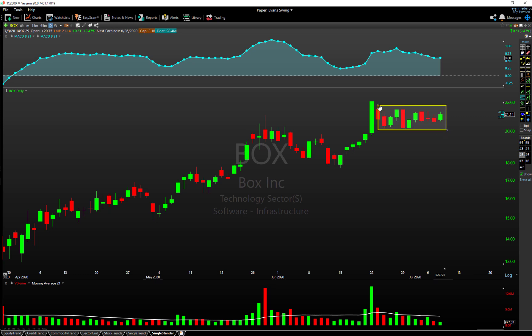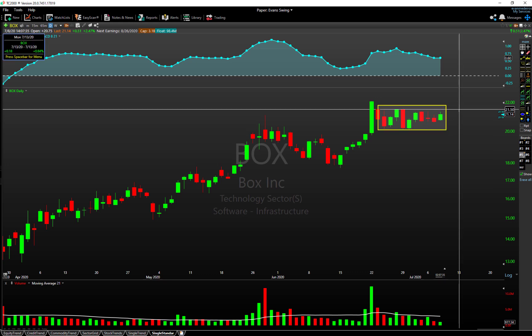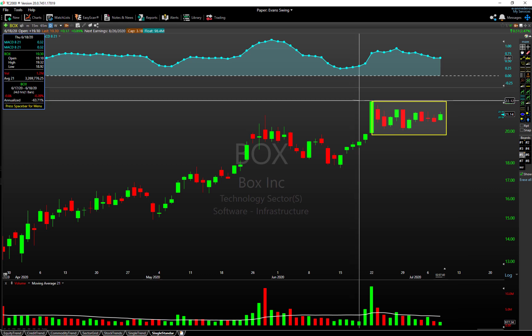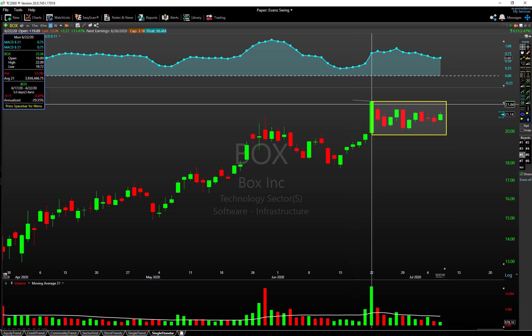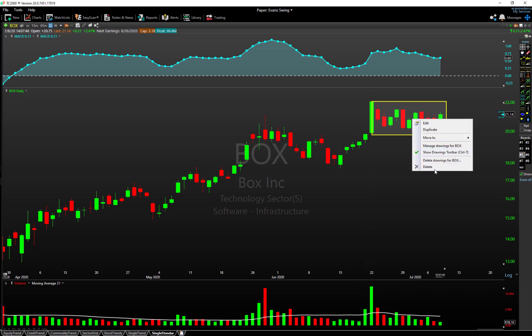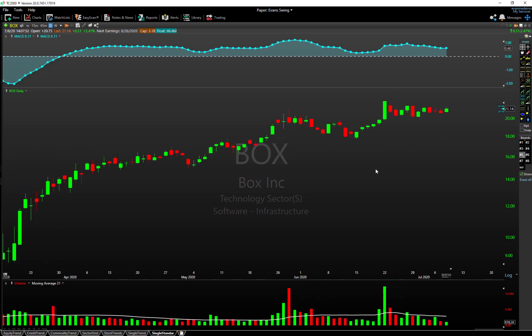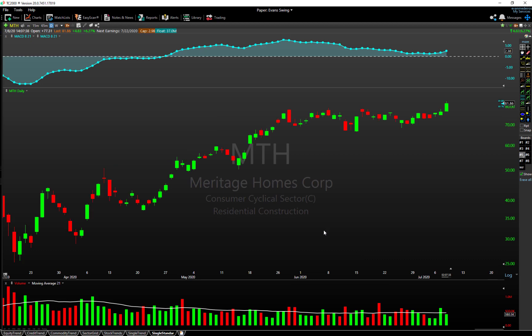For BOX in the more immediate term, look at just how tight this consolidation has been. The range we're watching is essentially a tighter range that comes in right around $21.50 to $21.75 at the top end, then the highs it made about three weeks ago — back on the 22nd — just over $22. So for BOX, you've got nice trend alignment to the upside and a very tight consolidation. It hasn't broken out yet, but it's worth paying attention to.